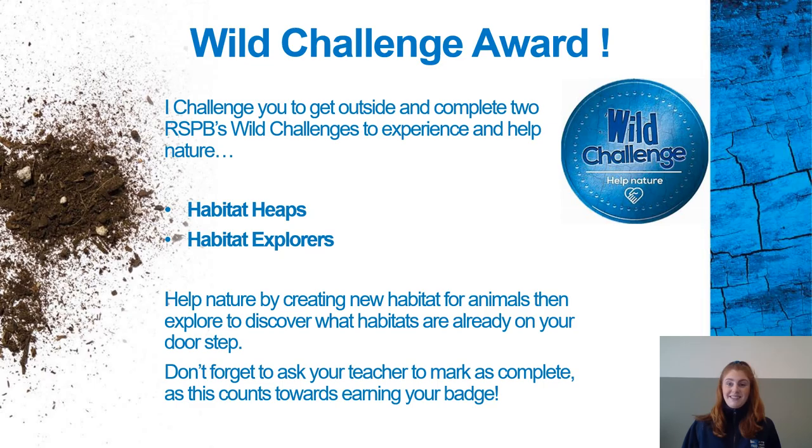Finally, I'm challenging you to get outside and complete two RSPB Wild Challenges to experience and help nature. I'm asking you to complete Habitat Heaps and Habitat Explorers. For Habitat Heaps, you'll be helping nature by creating a new habitat in your school grounds for animals to enjoy. Once you've done that, explore what habitats are already on your doorstep — these might be a nest in a tree or an entire grassland. Don't forget to ask your teacher to mark it as complete, as this counts towards earning your Wild Challenge badge. Have fun!